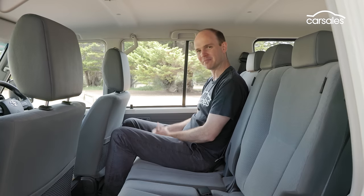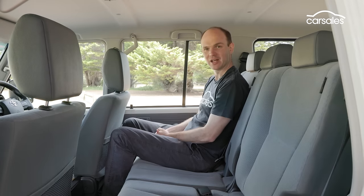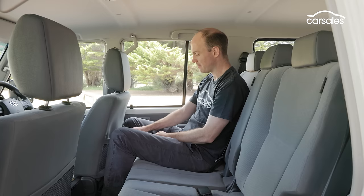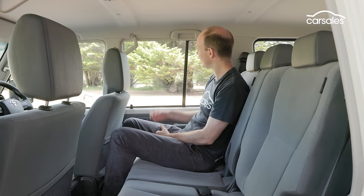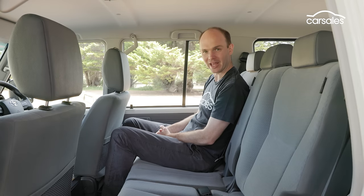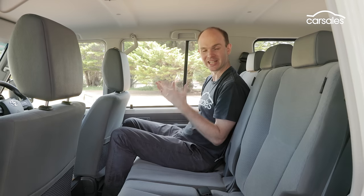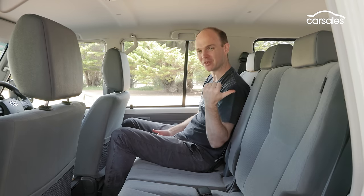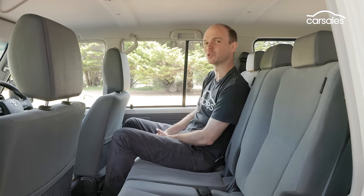Space is okay in the back, though you're not going to want to be too tall, and the seat itself is comfy enough, but there's nothing but a map pocket back here, so you're going to have to make your own entertainment. Thankfully, the windows are nice and big for playing I-Spy, and the flat floor means three across should be okay as long as you don't mind getting cosy. The other omission is Isofix, so it's the seat belt method if you need to put a baby seat in, though there are a trio of top tethers above the rear doors.